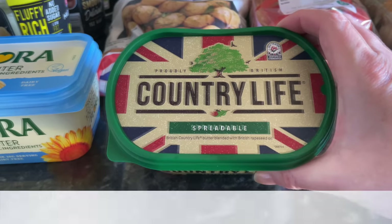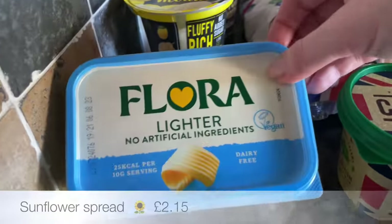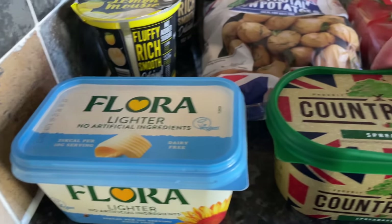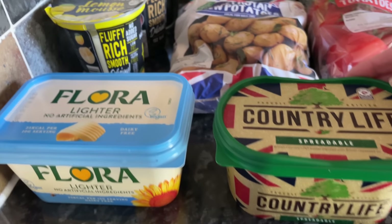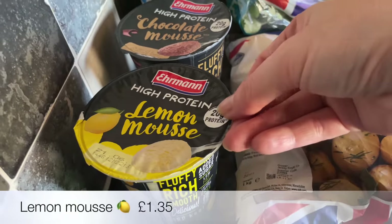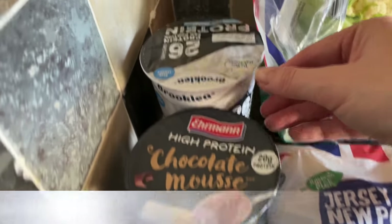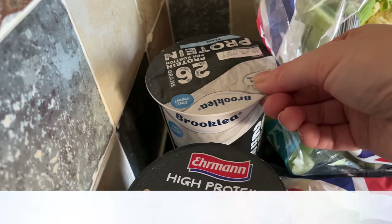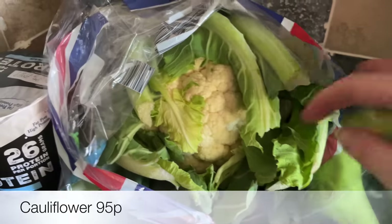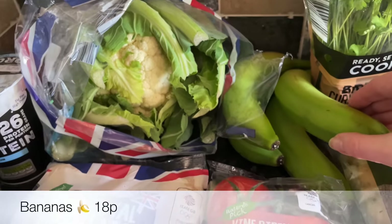I've got some Country Life butter — we've been really liking this one, it's a wee bit dearer than normal but it's just so nice. Then I'd run out of this Flora Light, it's just a sunflower spread which I like to have in as well, a wee bit of a healthier alternative. I got a couple of protein mousses — the lemon one and the chocolate one — and then a natural yogurt as well. And then a lovely big cauliflower; I'll probably turn this into cauliflower cheese or just roast it.